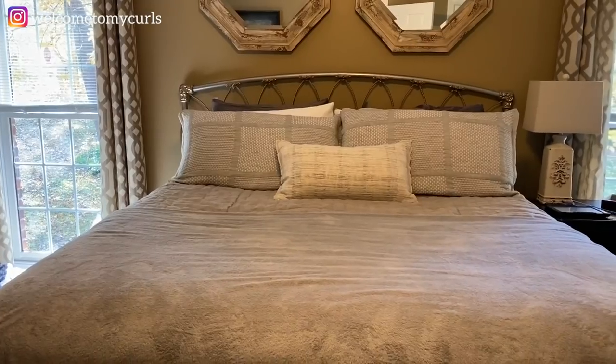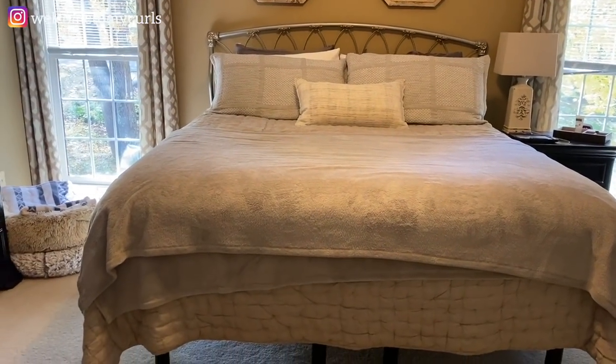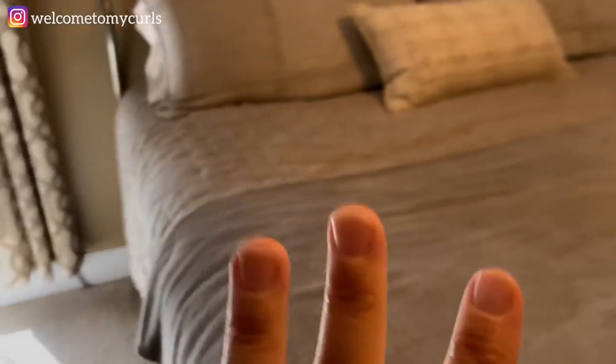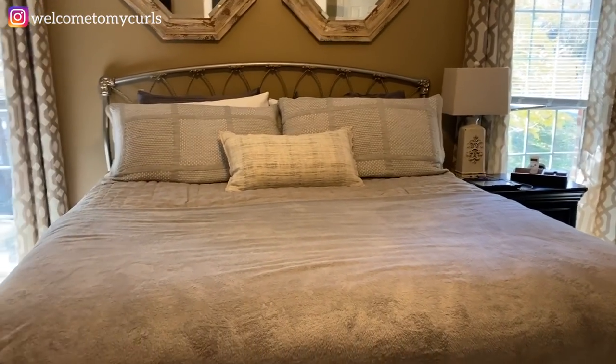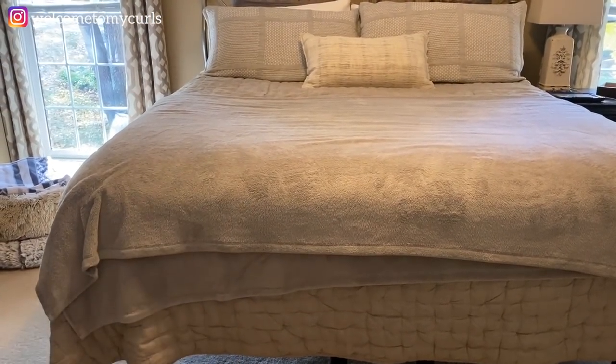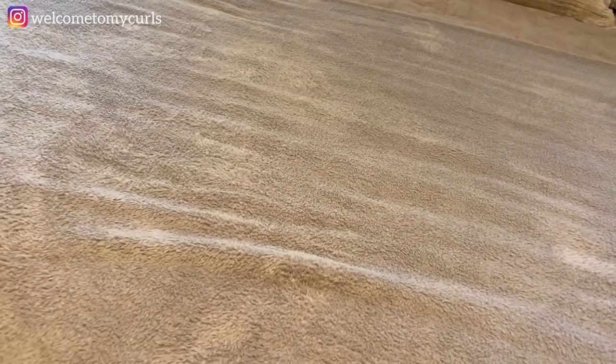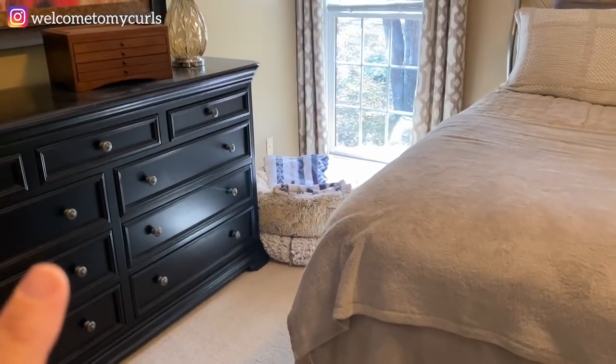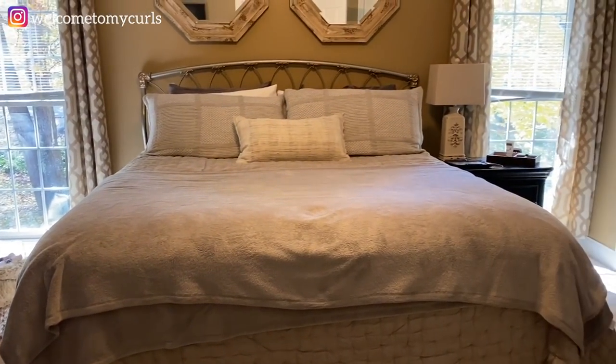At the top of my list — and I probably should have started with this — when there's clutter around me, my brain is cluttered and I just cannot be organized. So I keep a tidy home. Number one, I make my bed every single morning. I get up before my husband, but as soon as he gets out of bed, I come in and make the bed. I even make the dogs' beds because I just need everything tidied up so there's no clutter and no mess.